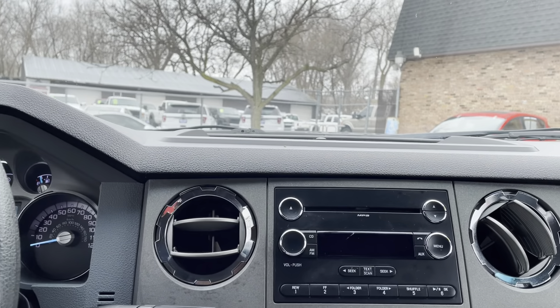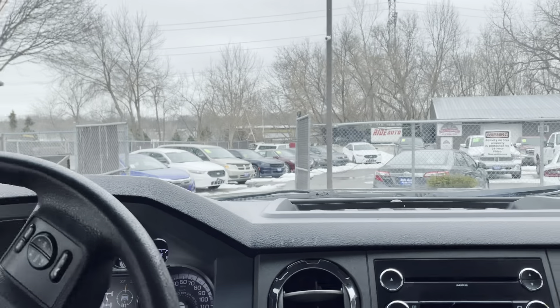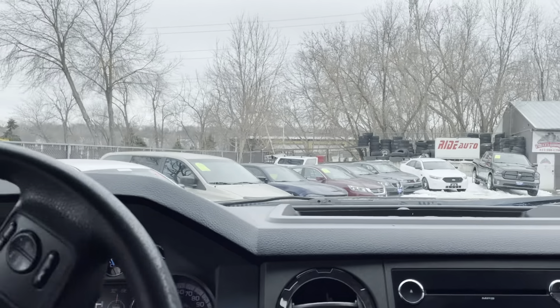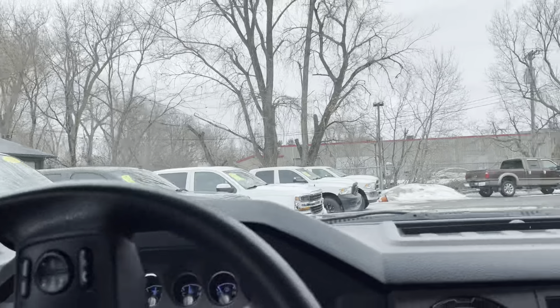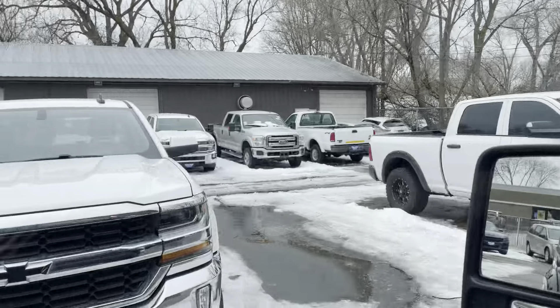Now let's take you on a short test drive and I'll show you how the vehicle drives. We just got this vehicle back from detail and it looks pretty nice. You'll find similar vehicles in our inventory, like these regular cabs — hard to find — or the diesel engines. And there's more trucks in the back.